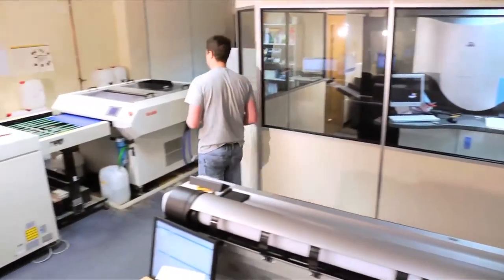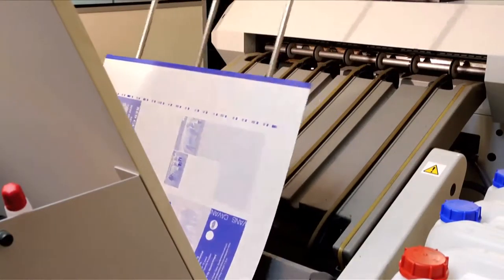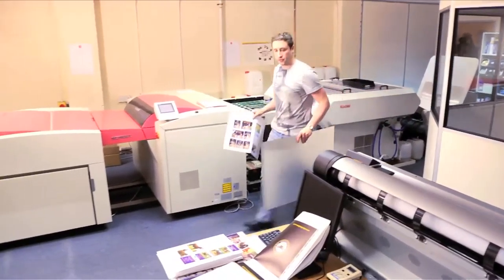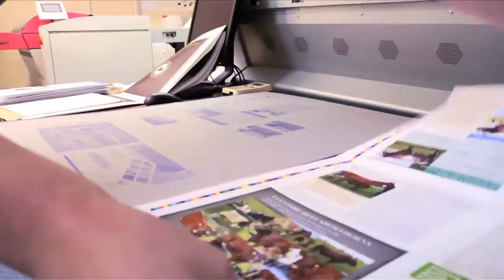Once you are happy, jobs are plated on our Screen Platerite CTP machine and the color profiling is sent from our Heidelberg Prinect server direct to the press, so that all printing fully conforms with ISO color standards.